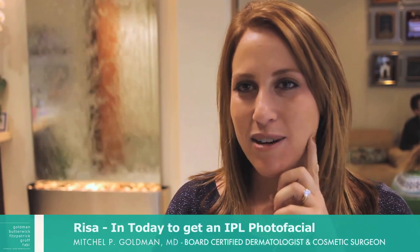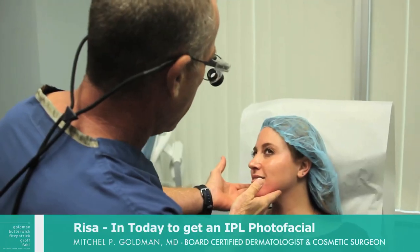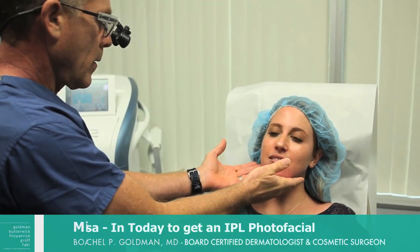I'm here to get an IPL photo facial today. I'm doing that for some of the brown spots and freckles, a little bit of fine lines and wrinkles, and overall it just gives my skin a really nice glow. So whenever I can, every couple months, I try and get a photo facial done.